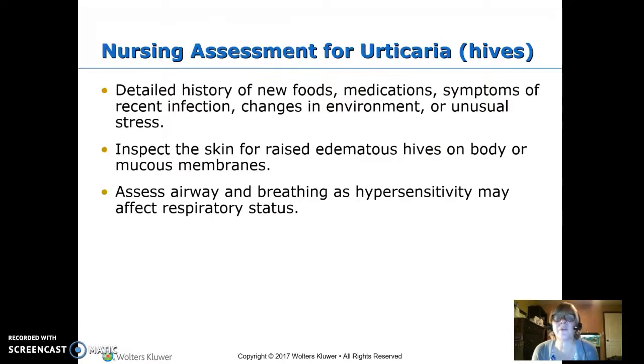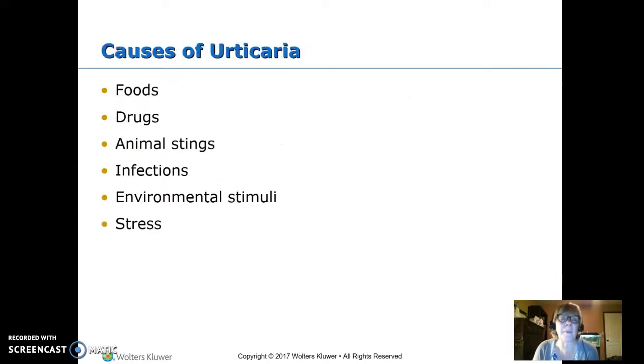Nursing assessment for urticaria, which is hives — lots of foods and medications cause hives. We want to get a good history: have there been new foods, new medications, something unusual, a change in the environment, an infection? We want to inspect the skin for those raised, edematous hives, which can also be in the mucous membranes, and assess the airway and breathing, as hypersensitivity can affect respiratory status. Things that cause hives include food allergies, drugs, animal stings, certain infections, environmental stimuli like paint fumes, and stress.